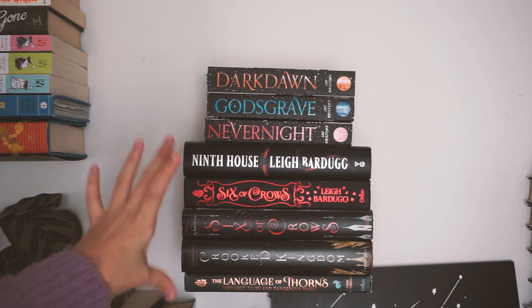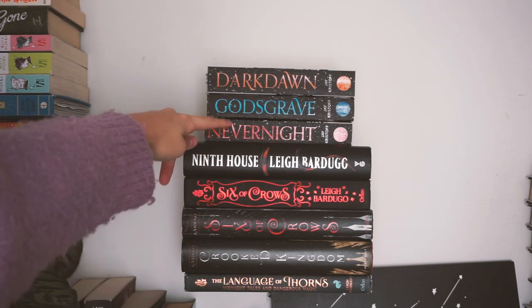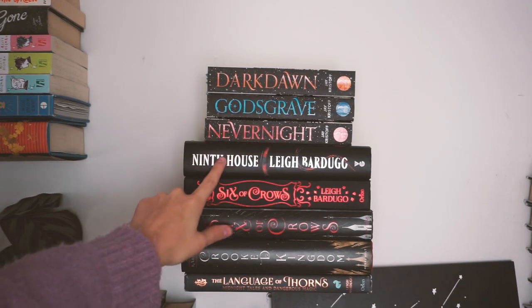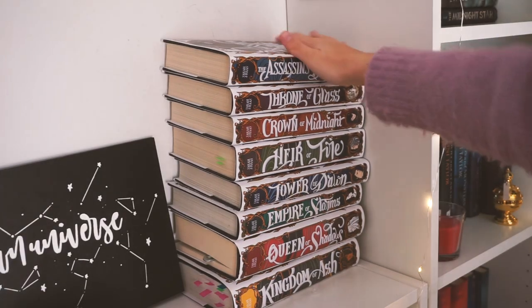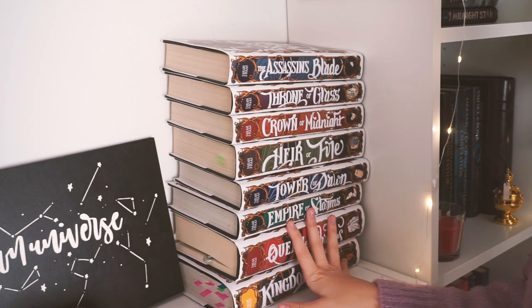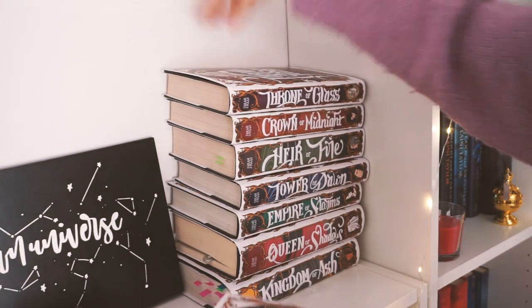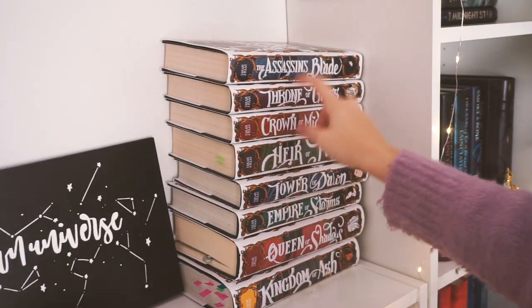This is what I call my Leigh Bardugo shelf because it has mostly her books. I like how Nevernight looks with Leigh Bardugo's books. We have the Nevernight series by Jay Kristoff, then Ninth House which Mary gave me — thank you so much — and a Six of Crows series: these are the collector editions, these are the normal editions, and the Language of Thorns. Down here is my Throne of Glass series — they have the Nerdy Ink dust jackets. They don't look like normal Throne of Glass books but they are, and they're super pretty. I'll link them below.